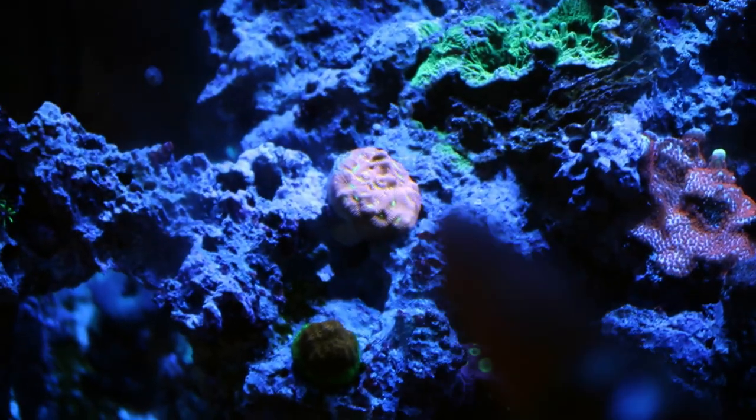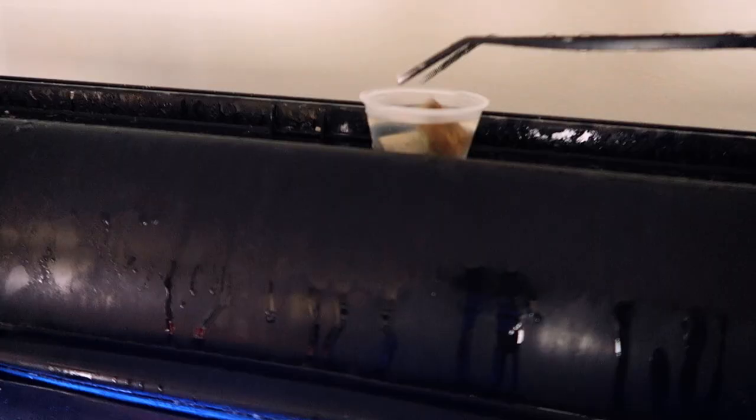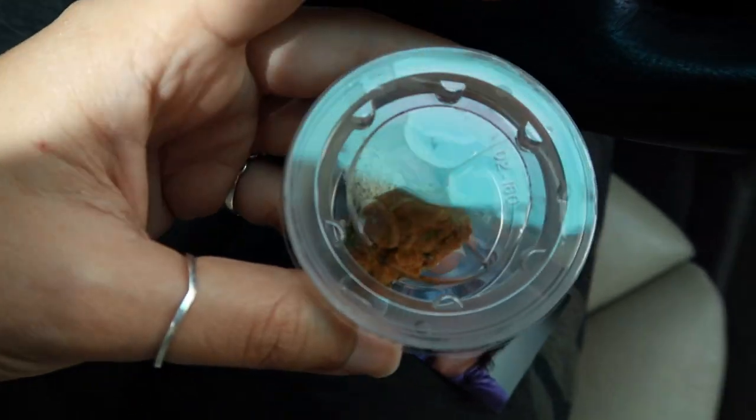We might get a little baby starfish, maybe, but it has to be really, really tiny because I don't want a big starfish in here. Again, it is a small tank. We'll see what happens. Let's go pick up some fish. I just sold this little guy, so on the way to the fish store we're going to drop him off — a nice little piece of coral right there.